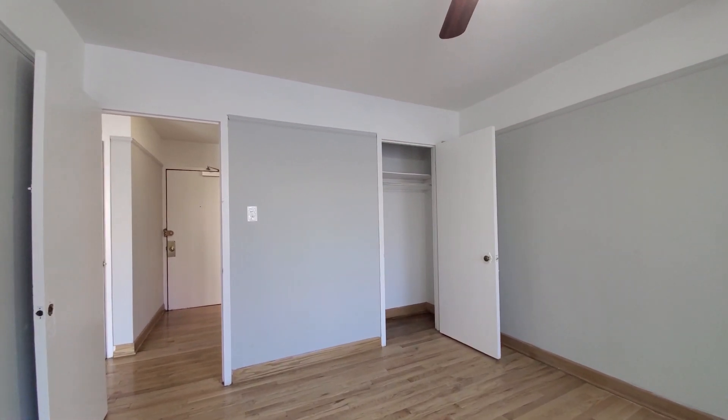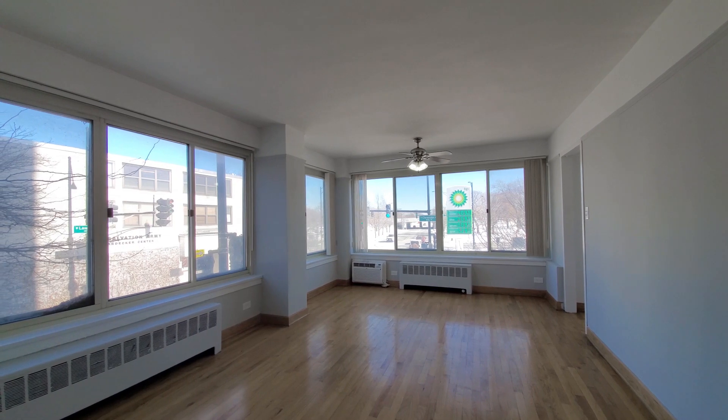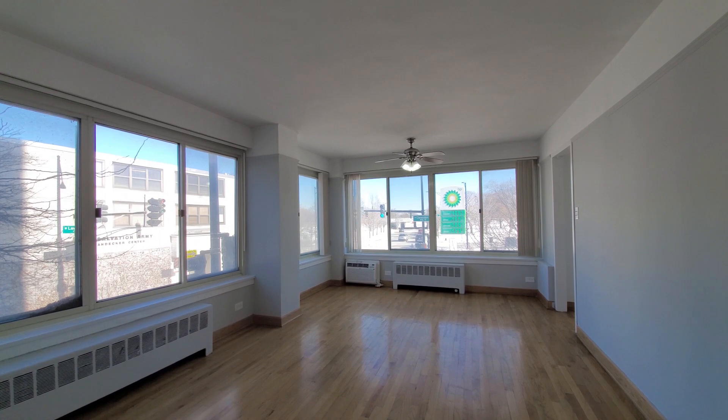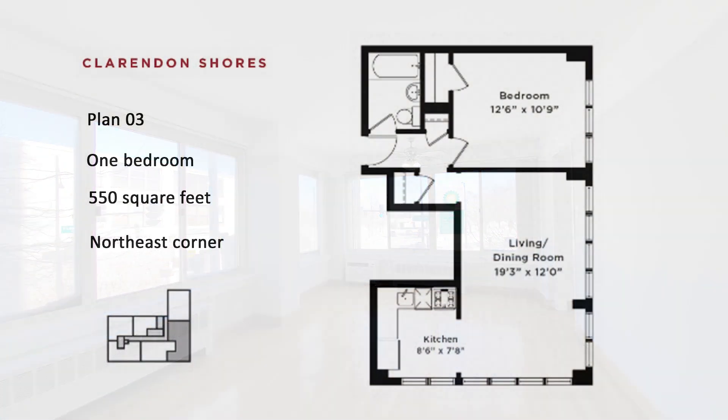Overall, good closet space here. Clarendon Shores has budget-friendly, spacious apartments, and it belongs high on your must-see list. Head to the Clarendon Shores website to see more floor plans and near real-time rent and availability info.